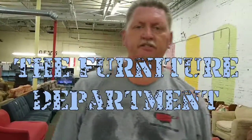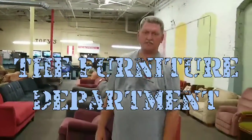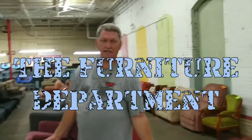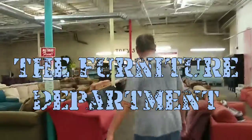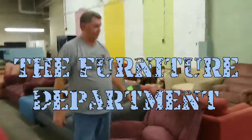This is our furniture department here at Joey's. We're going to walk you through and show you — it's all used furniture, you can get good deals on it, a lot cheaper than what you would buy at the store. We're just going to walk you through and show you a couple of pricing examples and how they work. Anything in the furniture department has to be priced over $50.